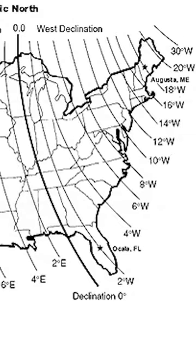For example, if I was in Augusta, Maine, I would add 18 degrees to my bearing because Magnetic North is 18 degrees west from me. Now you know the difference between True North and Magnetic North and what a declination diagram is.